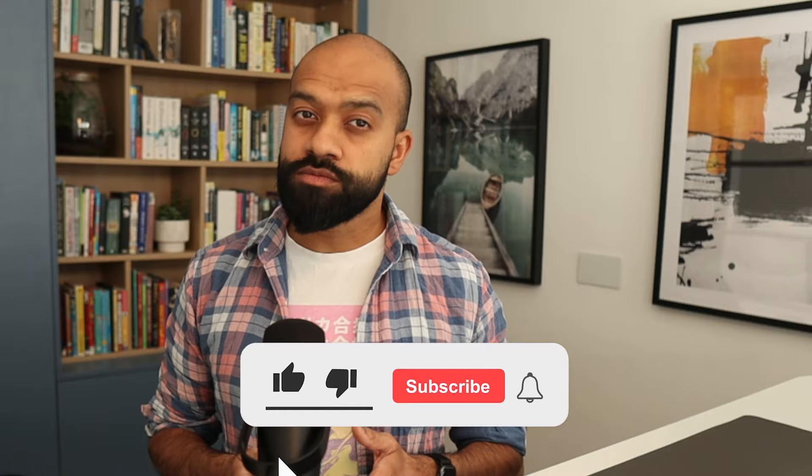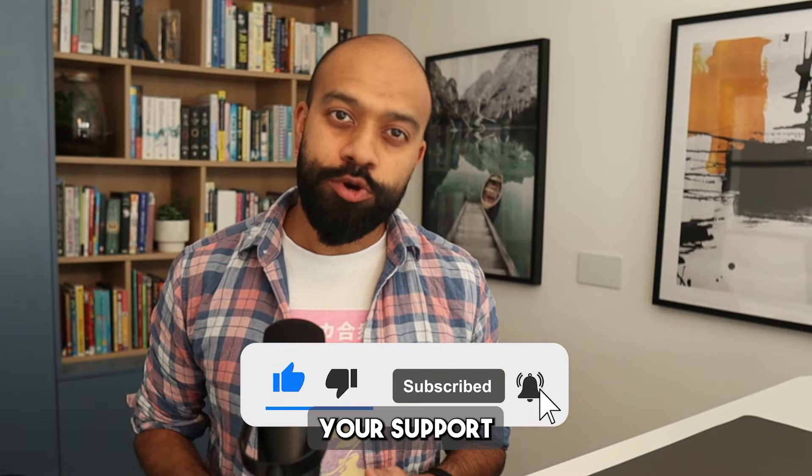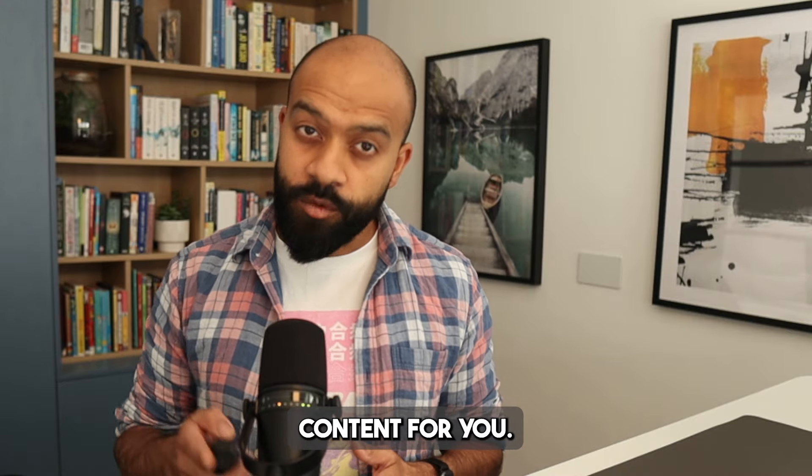Let's take a moment to remind you to like this video, subscribe to the channel, and hit that notification bell — your support helps us continue creating valuable content for you.